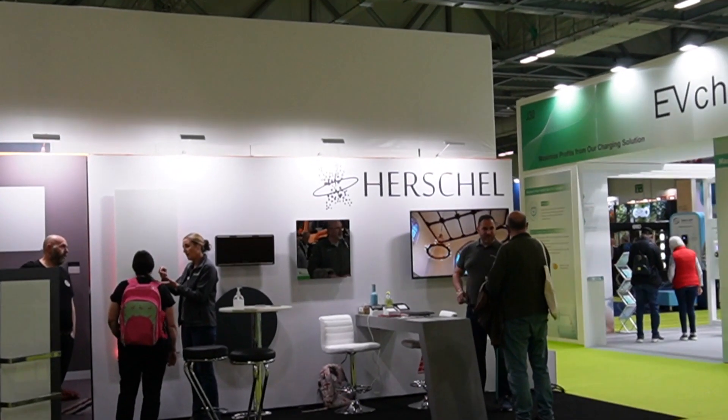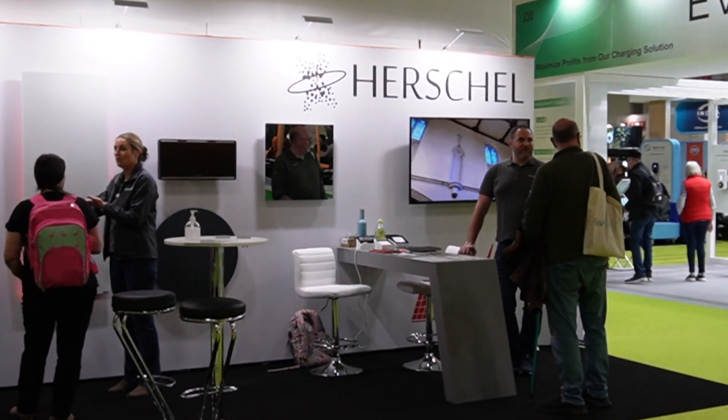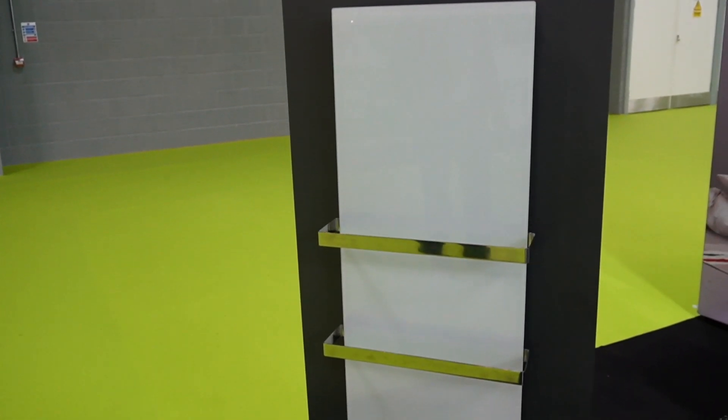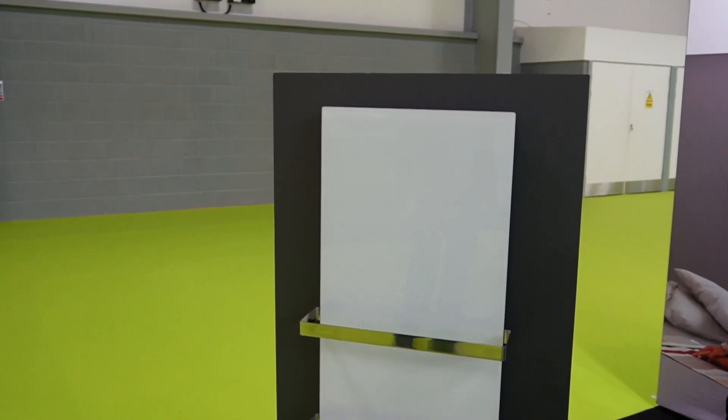I'm coming to look at Herschel now. Regular viewers will know I'm a bit of a fan of infrared radiators because I've got one sitting under my desk at home, though Diara is a bit more sceptical about them. They're brilliant — this is the towel rail and it's what I think I might put in our en suite.